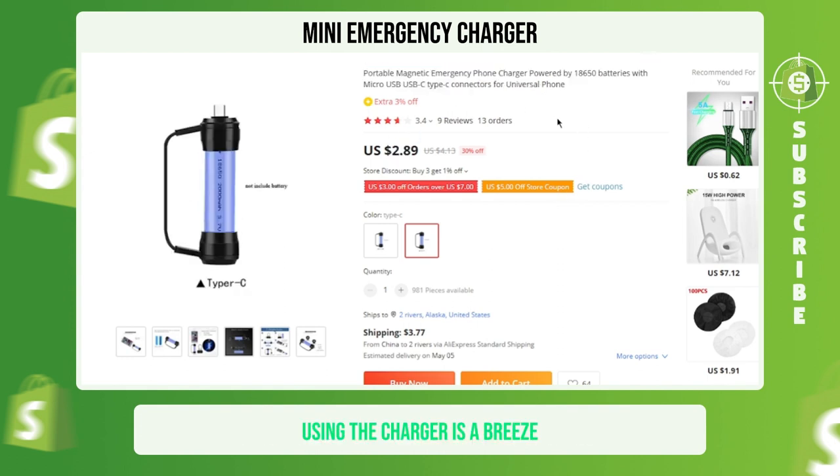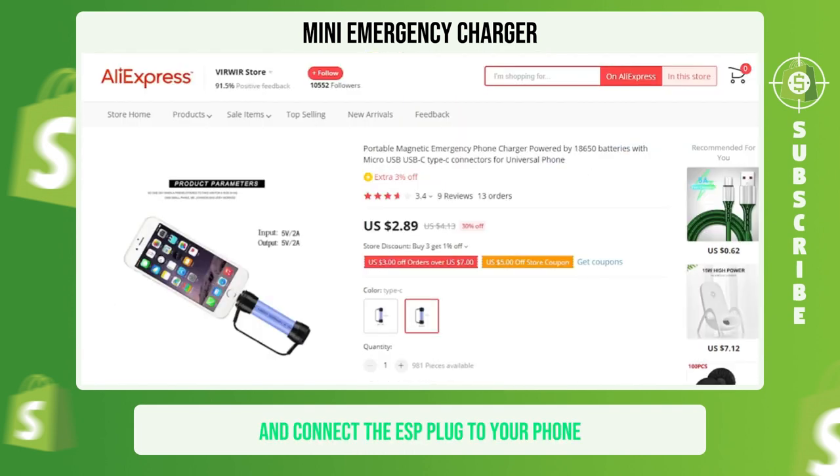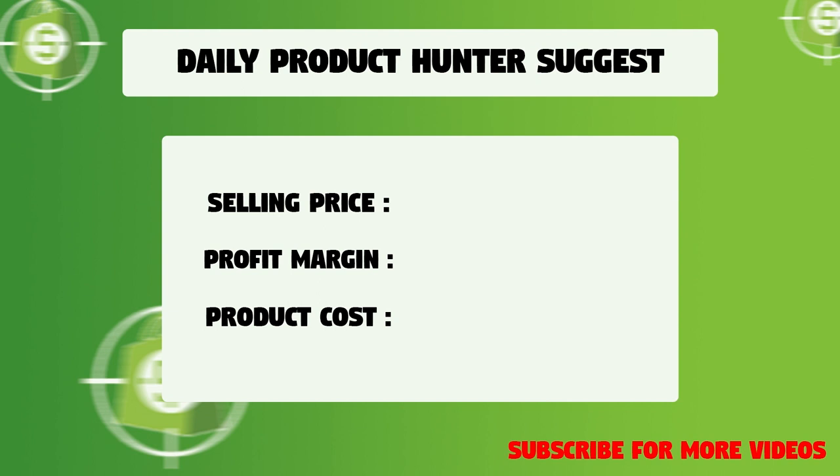Using the charger is a breeze — simply plug in the battery and connect the USB plug to your phone. We suggest that you sell this winning product at $21.99 with a $15.32 profit margin.